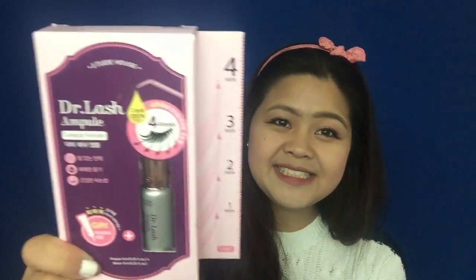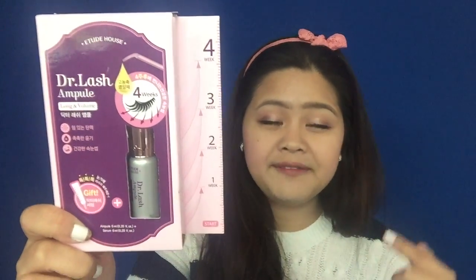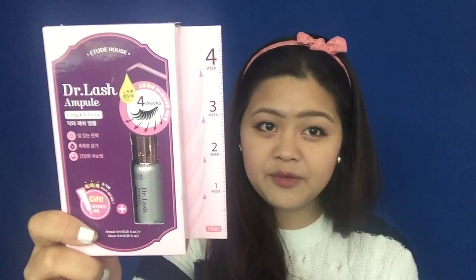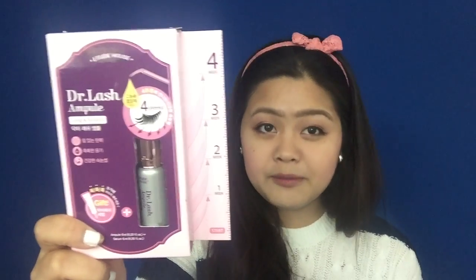Hello, welcome to my channel. My name is Pinh. This video is my first video in English, and in this video I will reveal this — this is Dr. Lash Emperor from ETT House. ETT House is a Korean product. This product will help your eyelashes grow longer and more voluminous in four weeks.